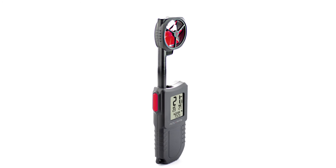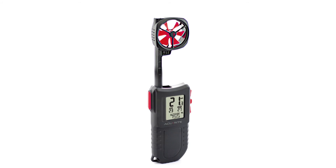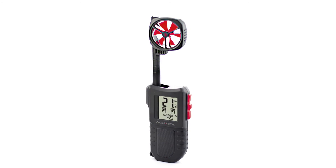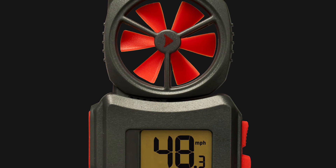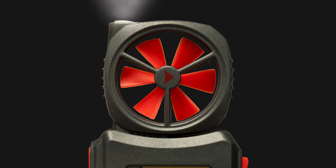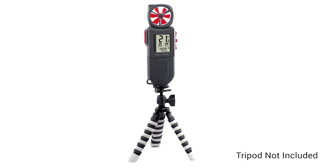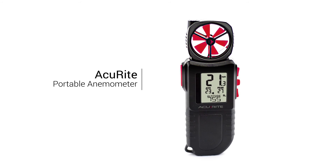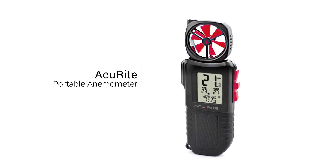Additional features include an extendable wind speed meter to enhance accuracy by reducing interference of surrounding objects, a backlit display and an integrated inspection light to aid in low light conditions, plus a handy tripod mount. Keep tabs on the weather wherever you are with the Accurite portable anemometer with flashlight.